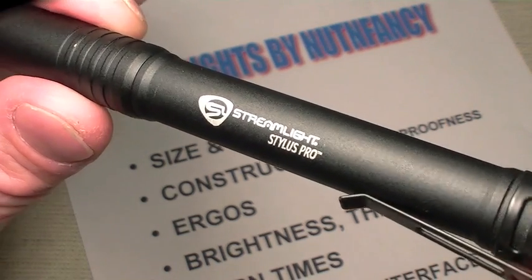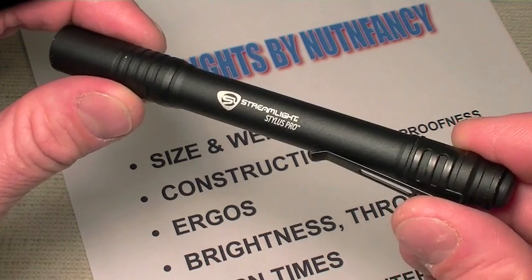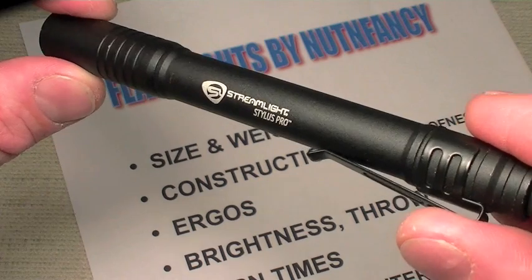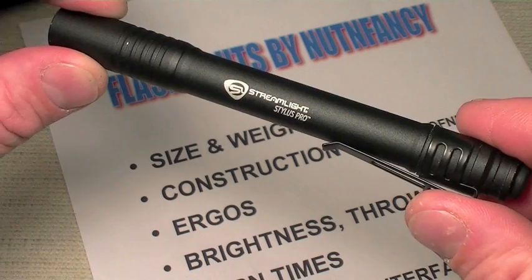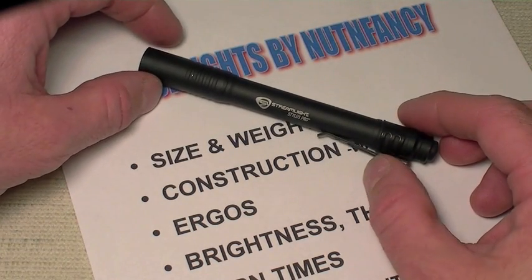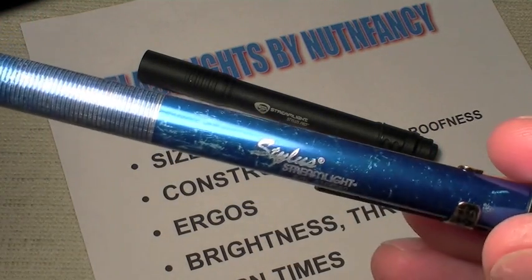I'm talking about the Streamlight Stylus Pro. I want to keep my original video out there because the information in there is still accurate, but the purpose of this video is to update you on the Stylus Pro lineup — there are some cool things that have come down the road. I also want to discuss its cousins in the Streamlight Stylus lineup.